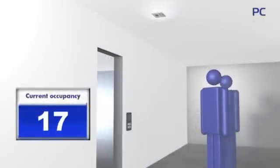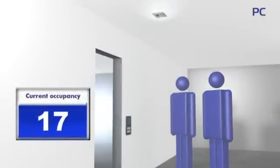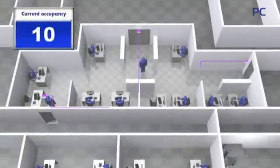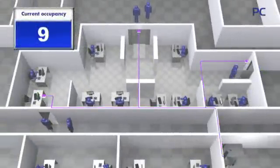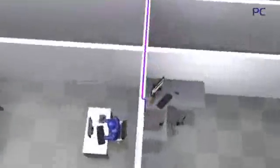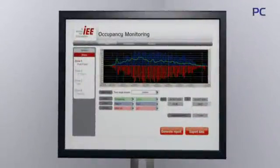IEE's people counter determines the number of individuals in a specific area and detects their direction of movement. Installed at each entrance and exit, the people counter keeps a tally of people currently present. With an unparalleled accuracy exceeding 99%, the IEE people counter offers extremely reliable and precise data.